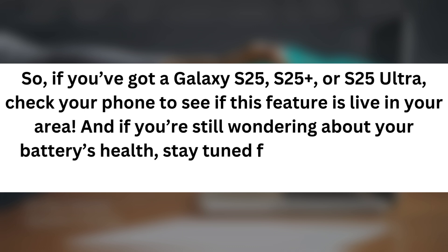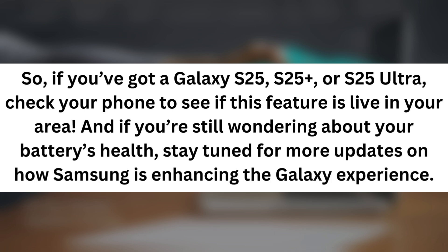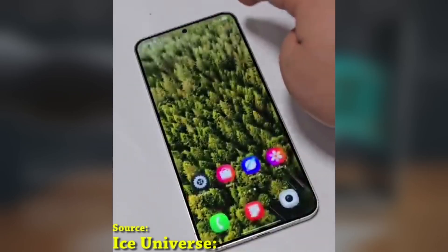And if you're still wondering about your battery's health, stay tuned for more updates on how Samsung is enhancing the Galaxy experience. What do you think of the Battery Health Insights? Are you excited to have this feature? Drop your comments below.